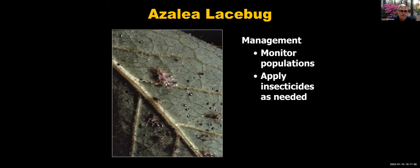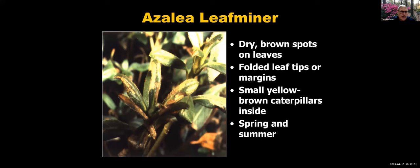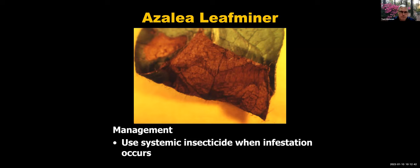The azalea leaf miner is a small caterpillar that tunnels inside leaf tissue between the top and bottom sides of the leaves. It starts mining through the leaf until about halfway mature, then bursts out, goes to the tip, and curls the leaf tip back. You'll see these folded leaf tips in spring and summer. If you peel that curled tip back, you'd see the small caterpillar feeding. Systemic insecticides are probably the most effective product. Target the application when the infestation is at its worst, and catch it as early as possible.